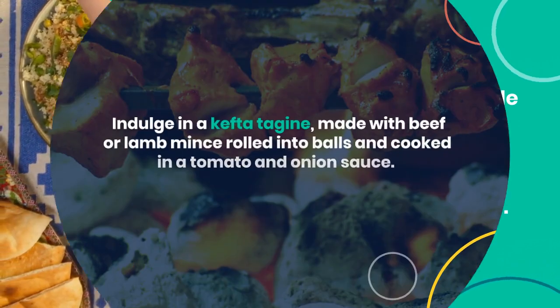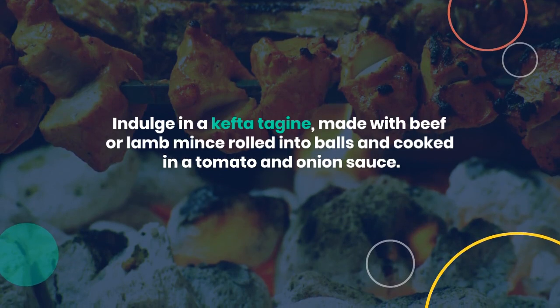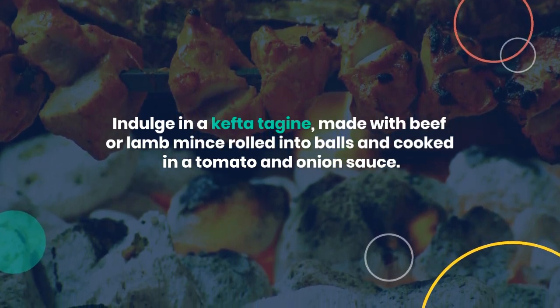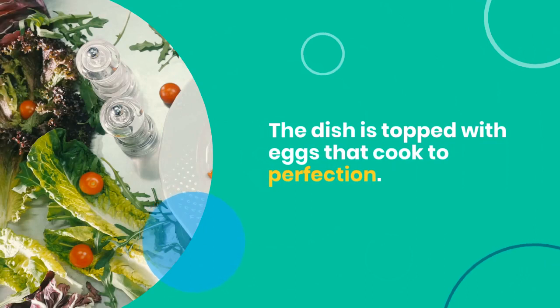Indulge in a kefta tagine, made with beef or lamb mince rolled into balls and cooked in a tomato and onion sauce. The dish is topped with eggs that cook to perfection.